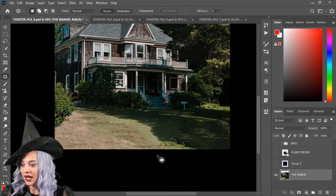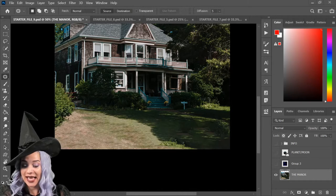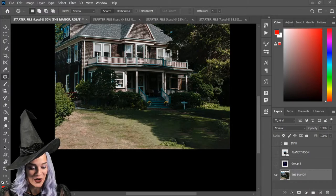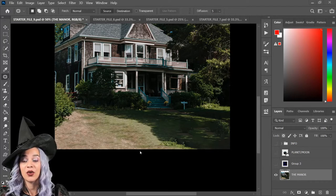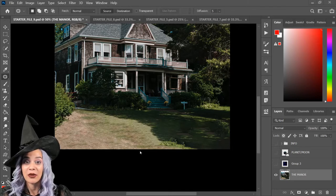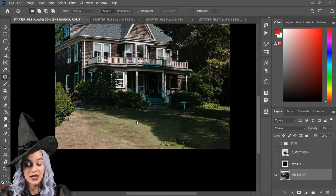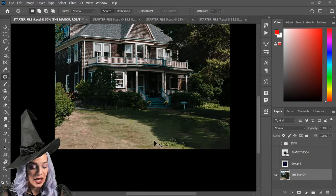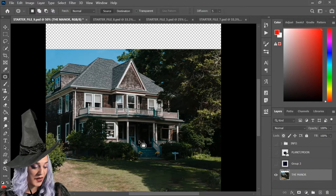If you're getting a pinwheel while loading Content-Aware Fill, what may be happening is it just takes your computer and Photoshop a little time to think. Sometimes it gives me a little thinking wheel as well. Don't worry — it just needs some time to figure out what it's doing and how it's going to fill that area.